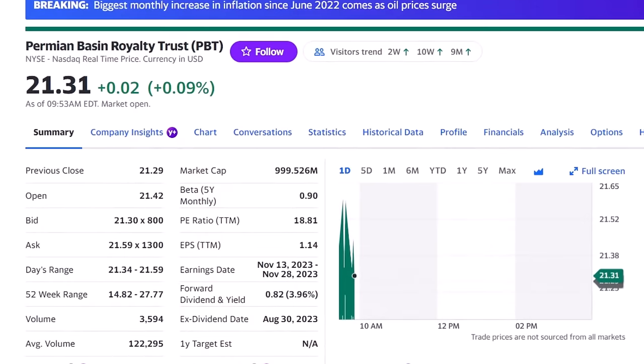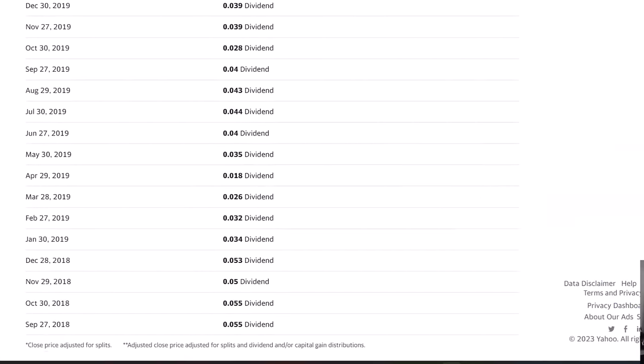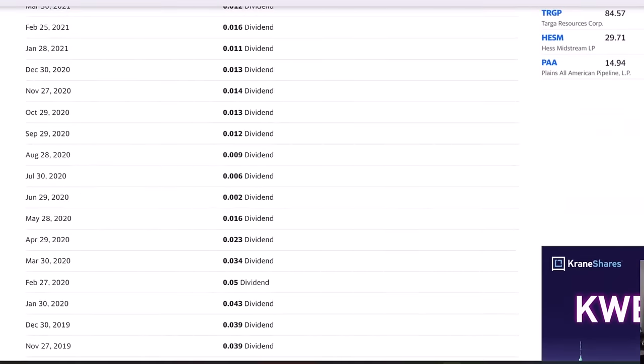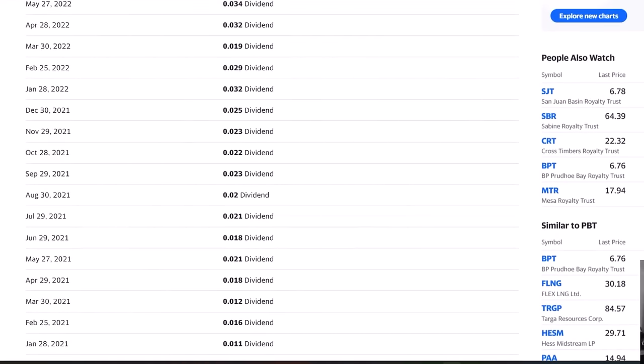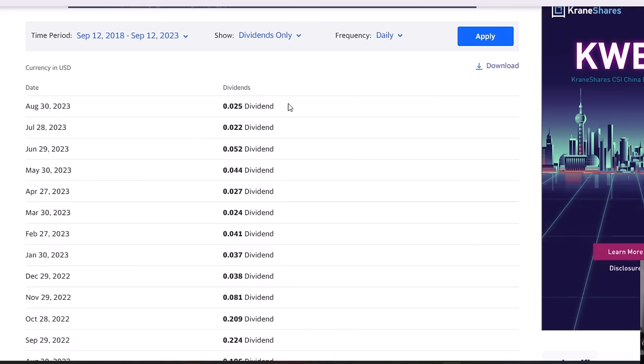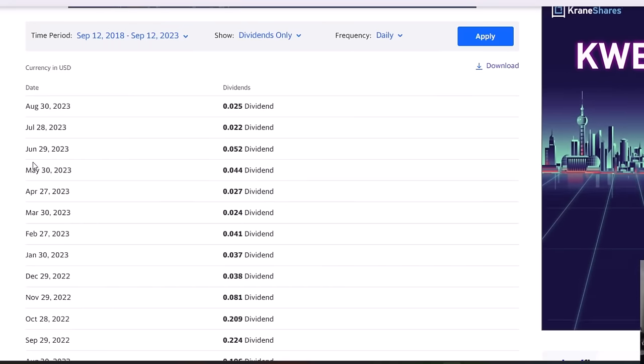Next up, Permian Basin Royalty Trust, ticker PBT. It has a dividend yield of about 3.96%, one of the lower ones on our list. Looking at the dividend history, it was offering a 5.5% dividend back five years ago in 2018 and has regularly increased and cut its dividends. This is typical of royalty trusts where their cash flow depends completely on oil prices. It has cut the dividend down to about 2.5 cents per share, but it was up as high as 4.4 cents per share just in May of 2023 — very volatile.